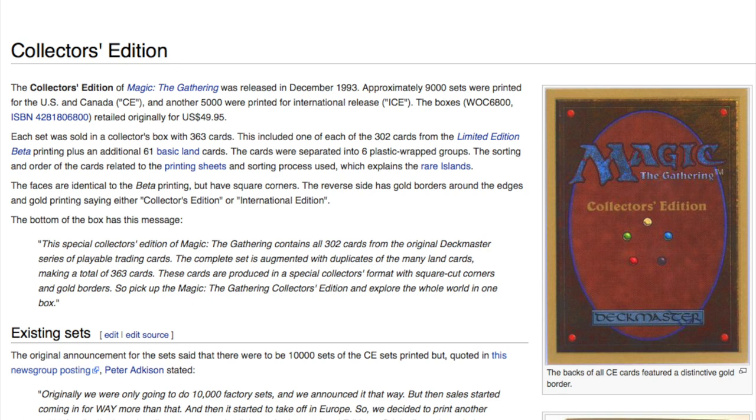Today we are going to talk about Collector's Edition. It was released in 1993 — only 9,000 sets were ever printed in the US and Canada, and another 5,000 were printed for international release. Not that many when you consider how many booster boxes and fat packs are printed today. The boxes were originally sold for $50, which is a good price.